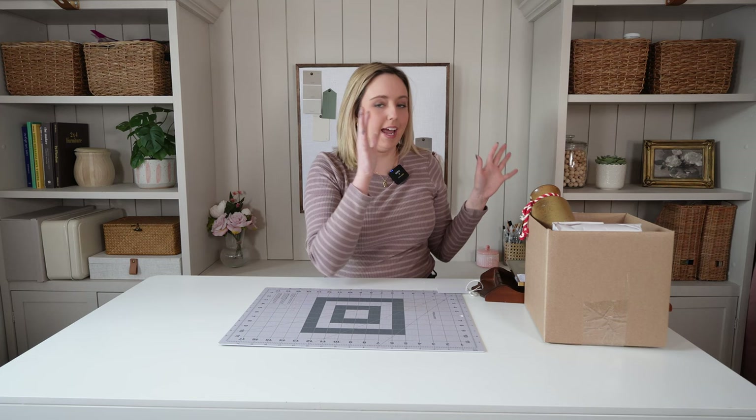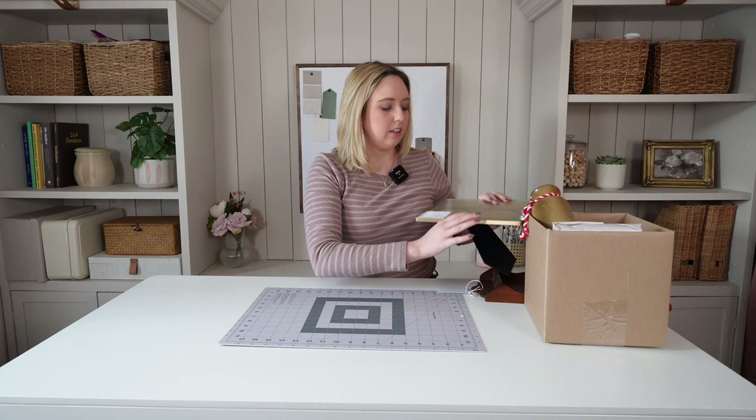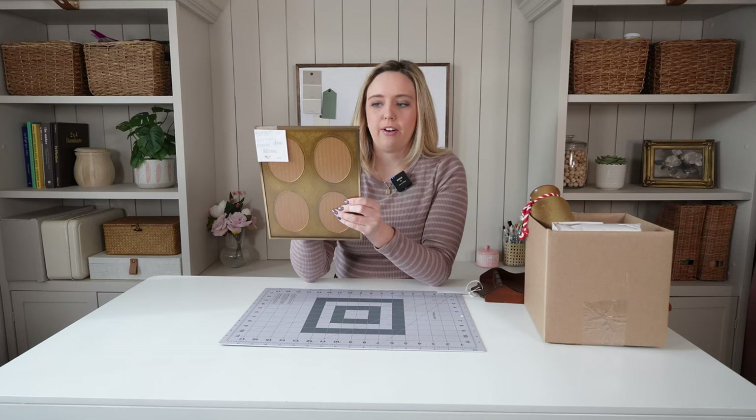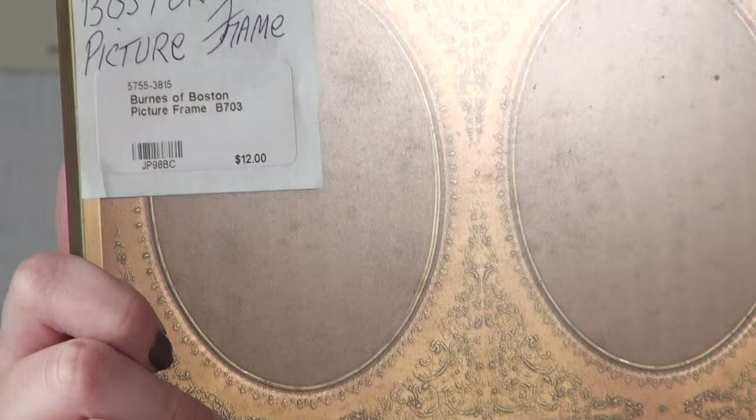On the second day we checked out another antique store where I was also very successful. The first thing I found was this really cool antique-style or Victorian-style frame with four different windows — just so neat. I looked it up and it's not really a true antique, it's more of a reproduction, but it is so pretty and I think it's a very unique, one-of-a-kind piece.